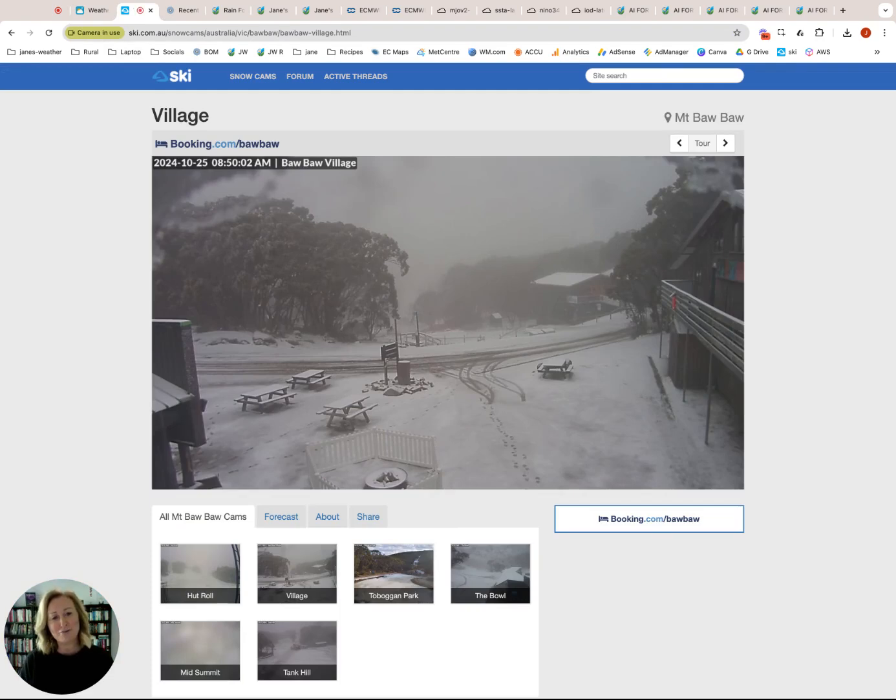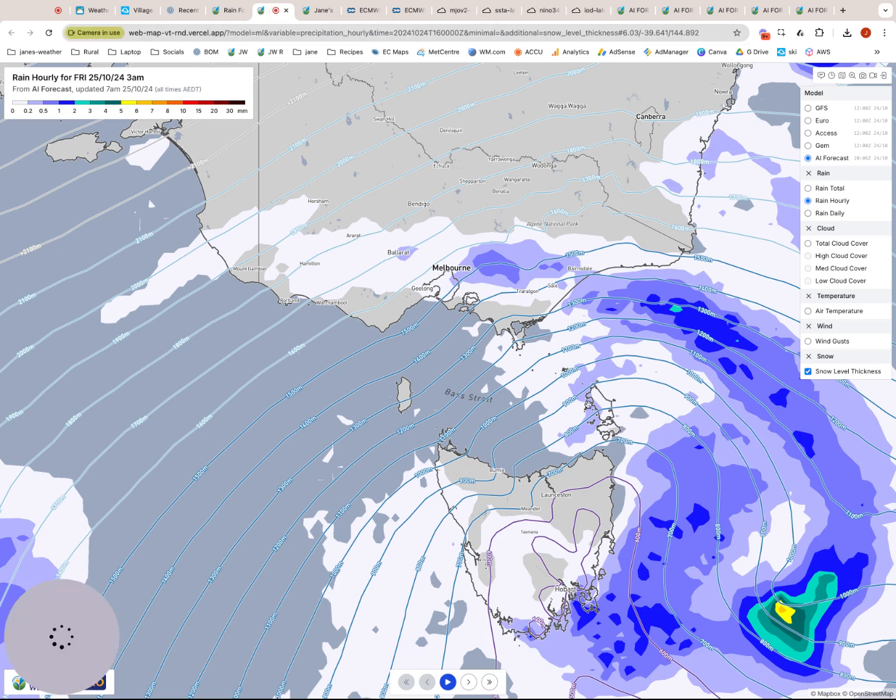Here is Mount Baw Baw this morning covered in a fresh layer of snow. We will move into this one here to have a look at that in detail.